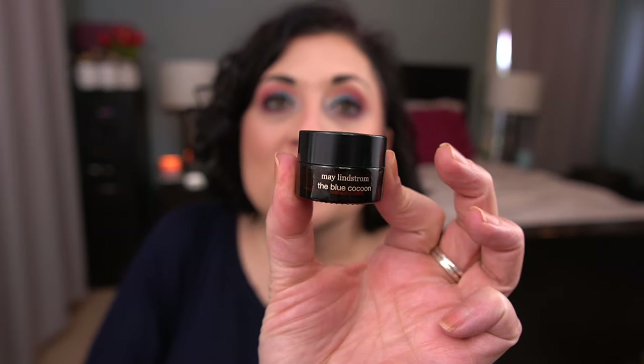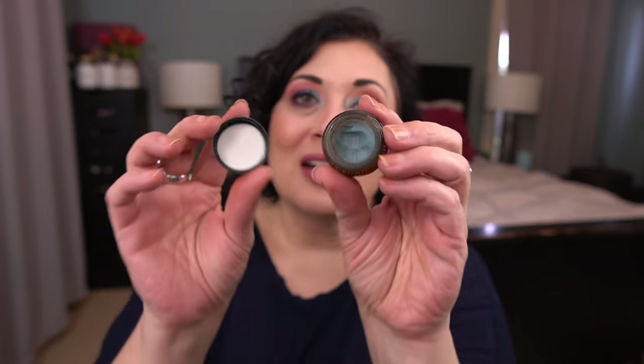The last item I'm still working on from the last update is May Lindstrom's The Blue Cocoon. I use this product every day, but I pull from my full size. This is my deluxe size that I travel with. So I'm probably not going to finish this until end of June, because that's the next time I know I'm traveling.